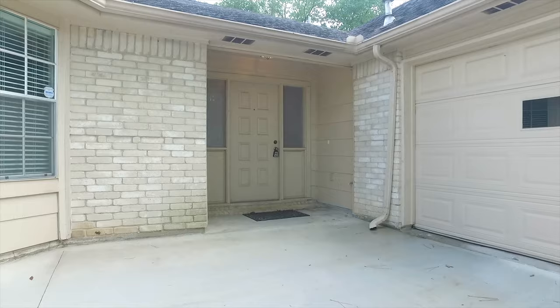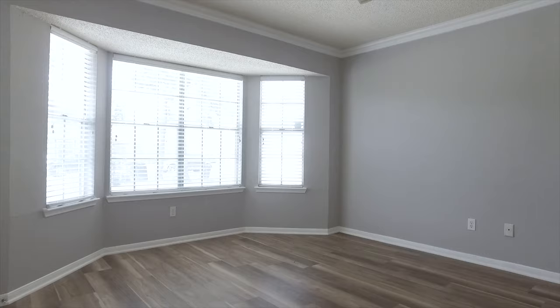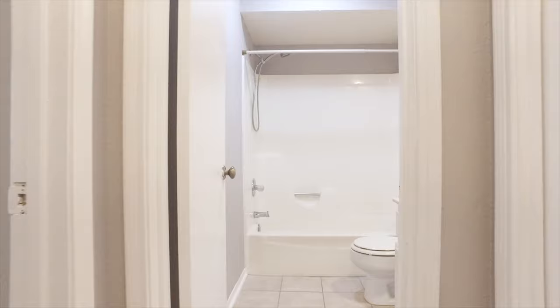As you pass through the welcoming front door, you'll feel right at home with spaces that are so elegant and natural light that is abundant. This home has been lovingly cared for and has large rooms, beautiful flooring, and a neutral paint palette.